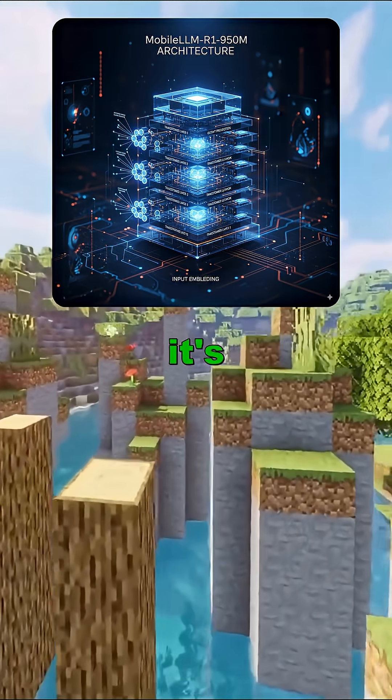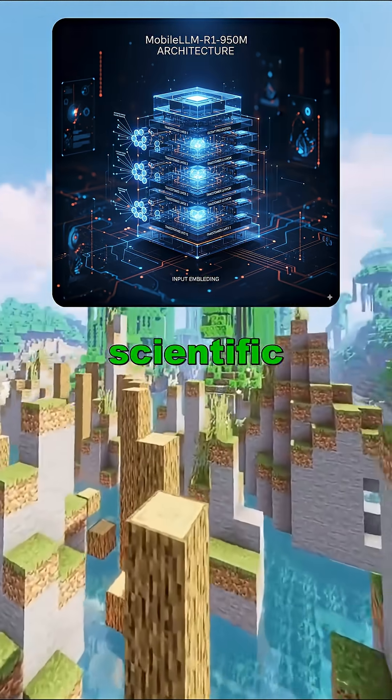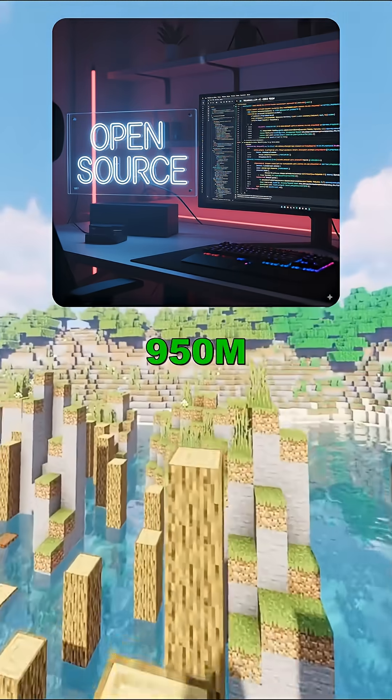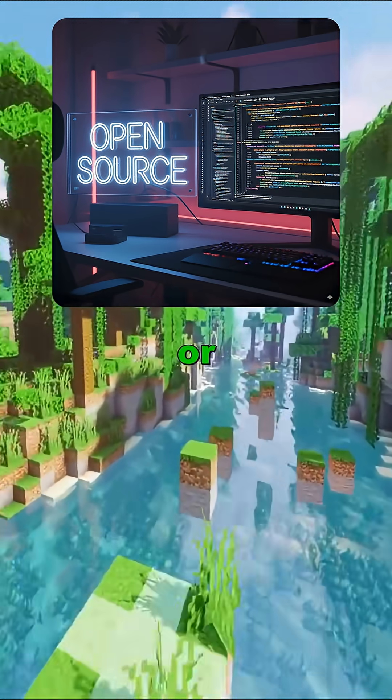It's not just small, it's smart. Trained for math, Python, C++, and scientific reasoning, Meta's MobileLLM R1 950M is open source, allowing anyone to fine-tune or build upon it.